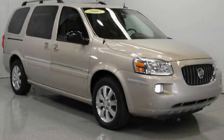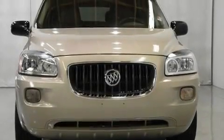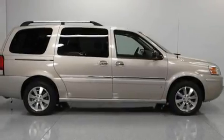This is a 2007 Buick Terraza, room for the entire family. It features a 3.9-liter six-cylinder engine and an automatic transmission.